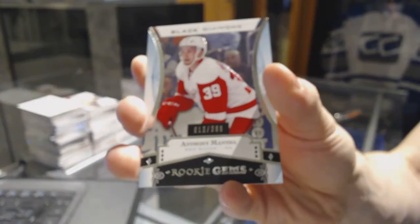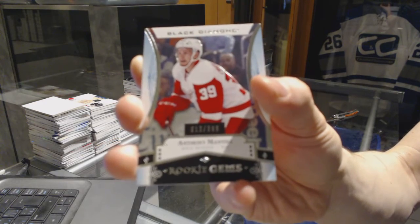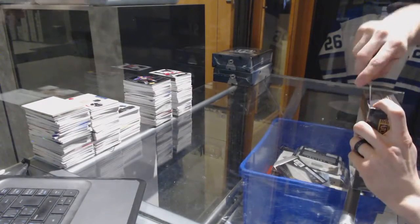We've got rookie gems numbered to 399 for the Detroit Red Wings — Anthony Manta. Rookie gems out of 399 for the Wings. All right, on to the 1415 Premiere.